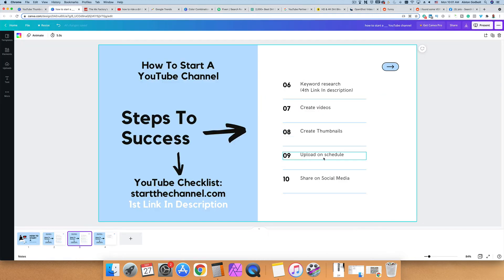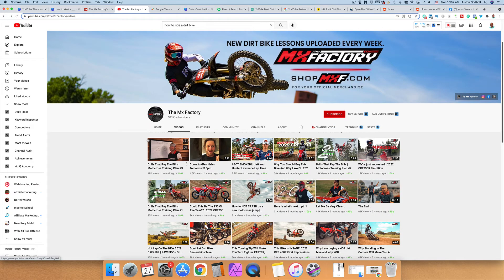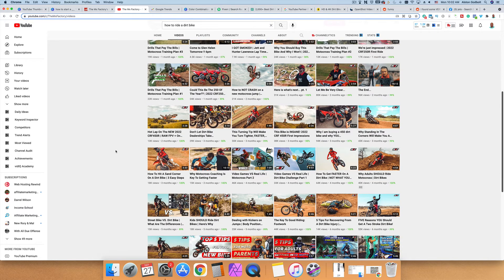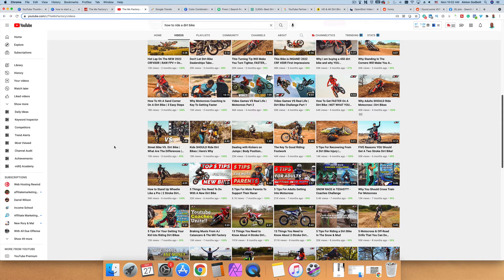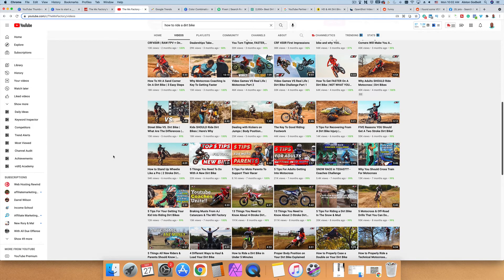The next step is your upload schedule. One of the most important things you can do is upload consistently — most people fail on YouTube simply because they don't upload consistently enough. When you're first getting started, I recommend uploading three videos per week or more until you get an established fan base. One way to stay consistent is to batch your content: create three videos on a Saturday, then upload them over the next week or two. Batching your content is key to maintaining consistency.